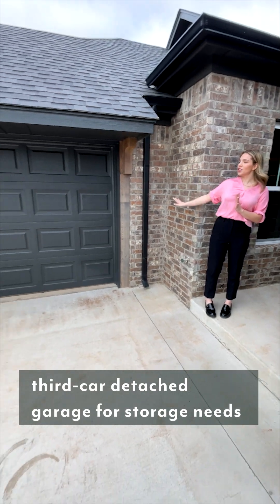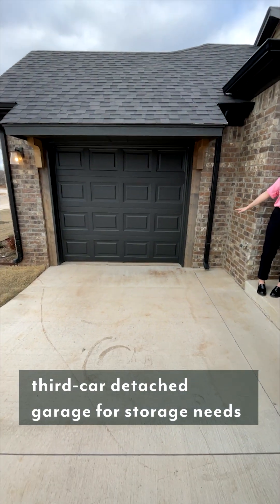Before we go inside, I want to point out that our third car garage is tandem, so lots of space there.